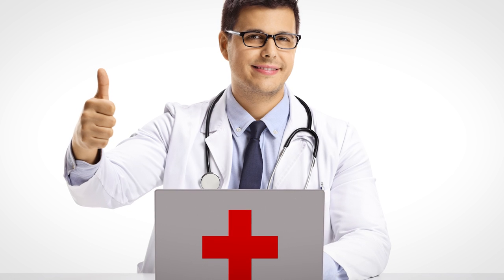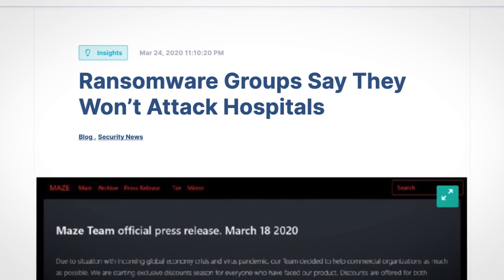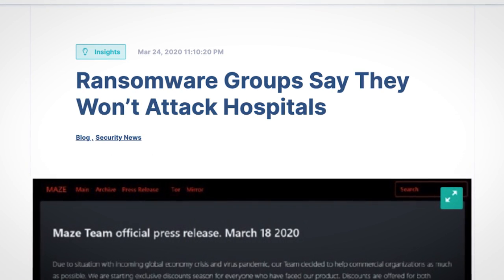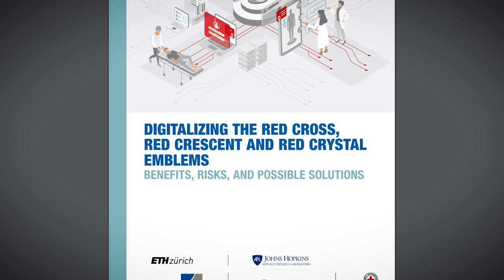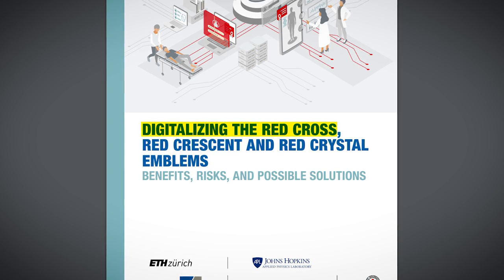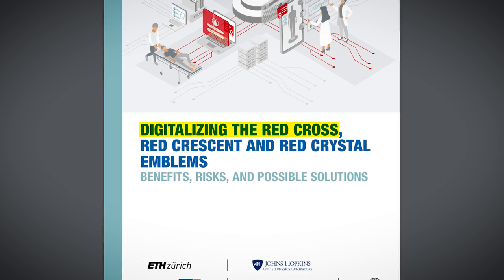And I don't imagine painting red crosses on the back of laptops is going to deter hackers. Whilst many cybercriminals do pledge not to target healthcare organisations, malware doesn't necessarily know who it's infecting, and will just lock up the computer of whoever is unfortunate enough to download it. So a new report has been published on digitalising the red cross — how can a computer let malware know that it's medical related and to please leave it alone.